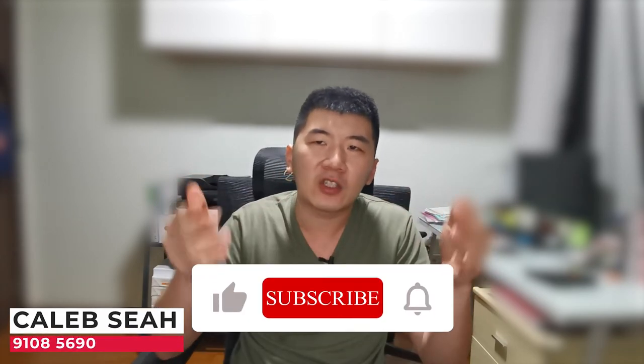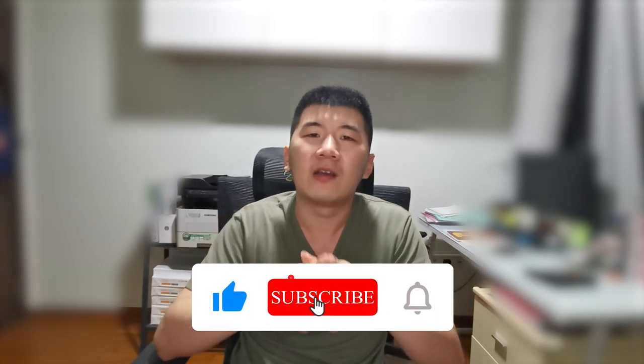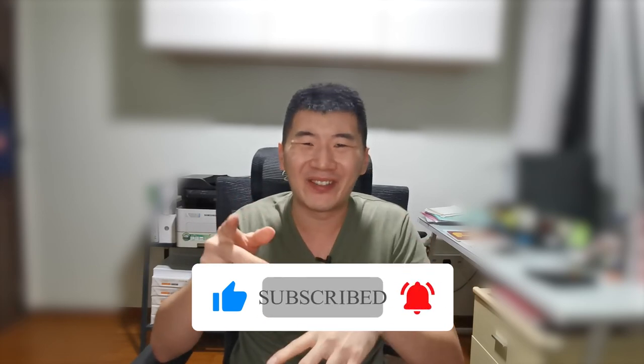If you have any questions about renting out your property in Singapore, or would like me to help you rent out your property, feel free to drop me a text or click the link below to WhatsApp me. I'm Caleb, and I'll see you soon. Goodbye.